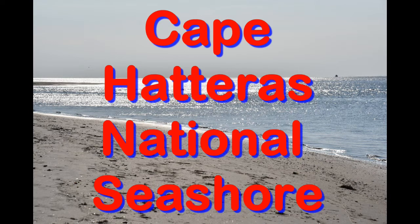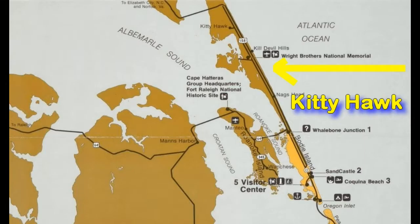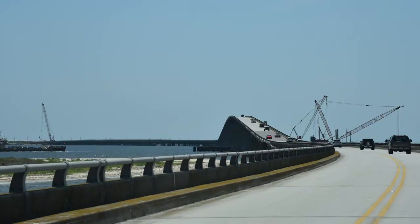Hi, I'm Phil Constantine and this is Travels with Phil. In this episode we're going to Cape Hatteras National Seashore. This is the offshore, or the Outer Banks, in North Carolina. There's Kitty Hawk where the Wright Brothers made their first flight, all the way down to Cape Hatteras — about 60 miles apart.